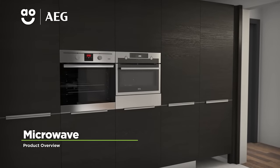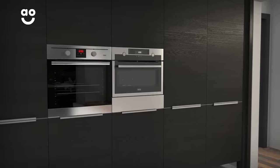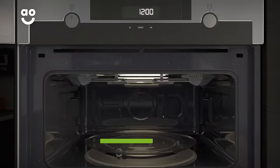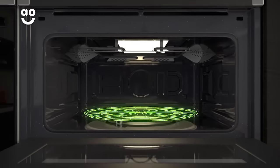This built-in microwave from AEG is perfect if you're looking for a model with fantastic features for effortless results. With an impressive 1,000 watts of power, your food will be cooked in next to no time, and with a 42-litre capacity and extra-large turntable, it's perfect for bigger plates.